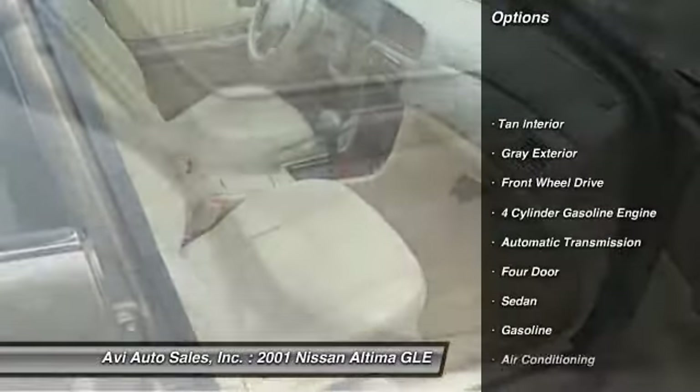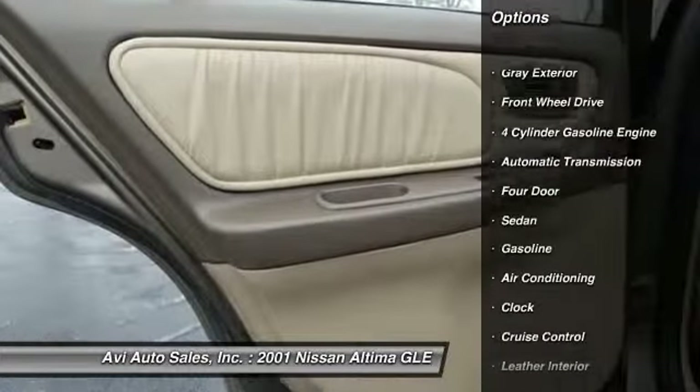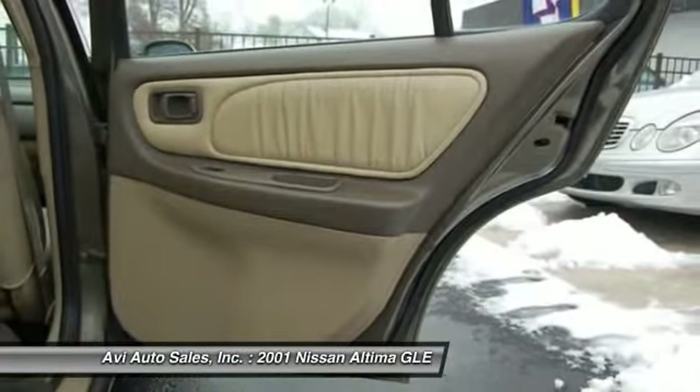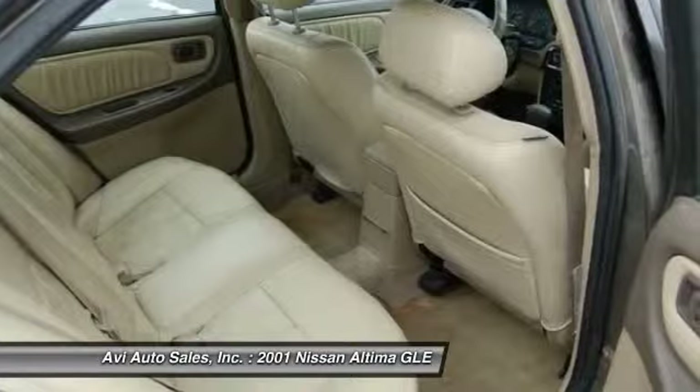Automatic transmission, front air conditioning, power steering, keyless entry, cruise control, front wheel drive, power locks, child safety locks, clock, power windows.